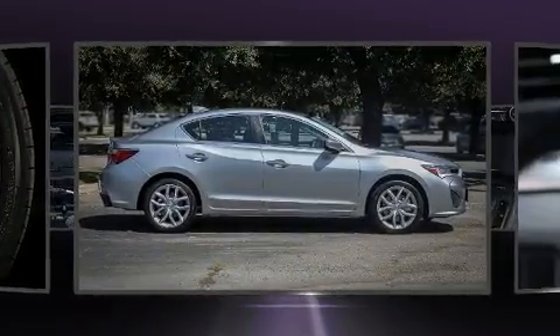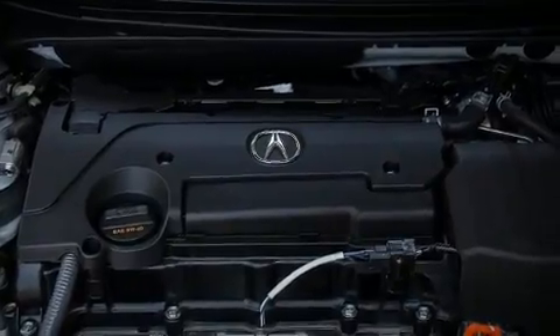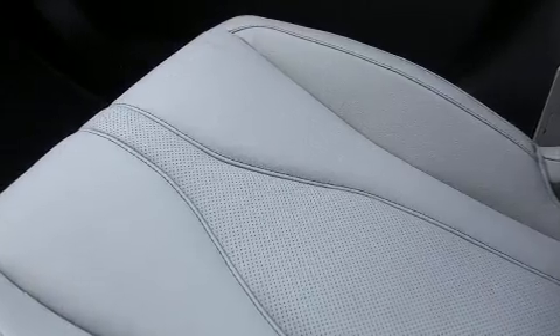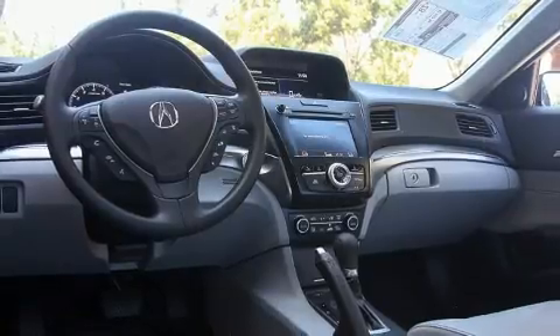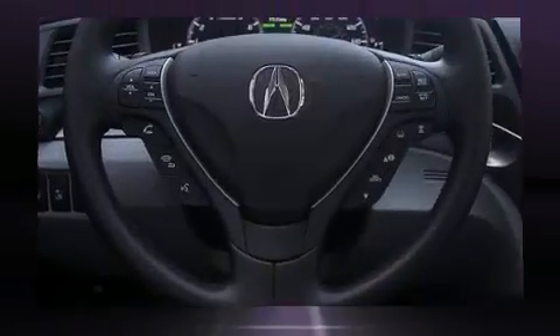Acura ensures the safety and security of its passengers with equipment such as dual front impact airbags, head curtain airbags, traction control, brake assist, and four-wheel disc brakes with ABS. This car was designed with safety in mind, allowing you to drive with even greater assurance.